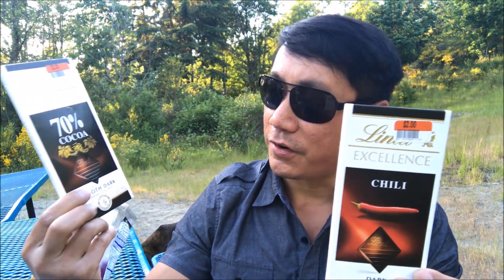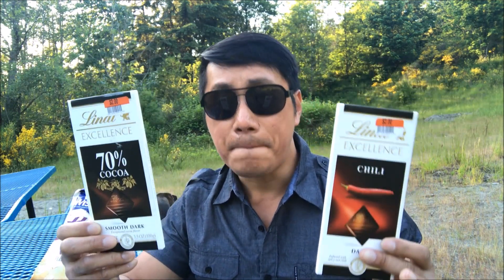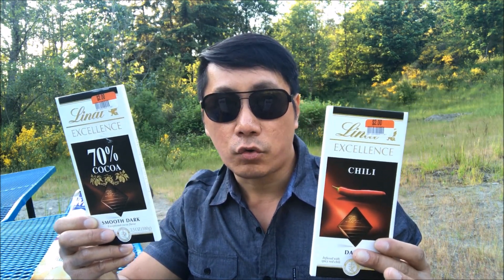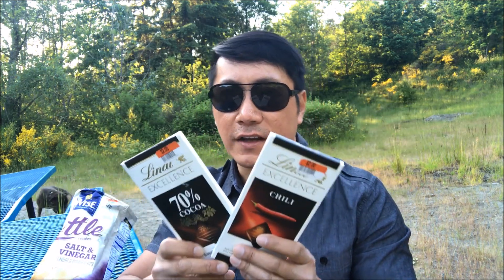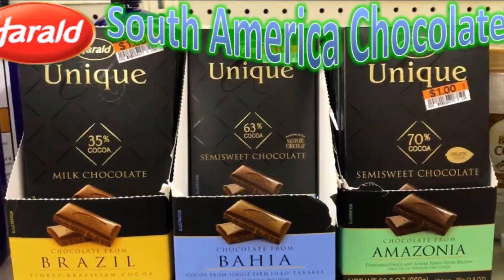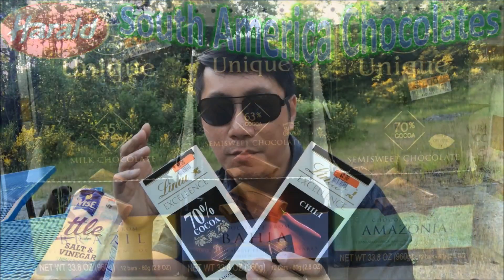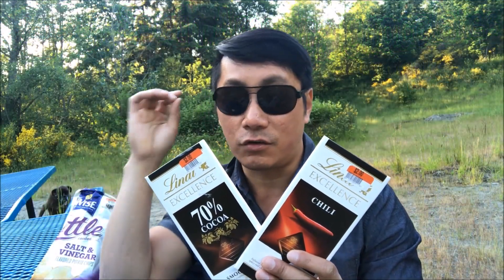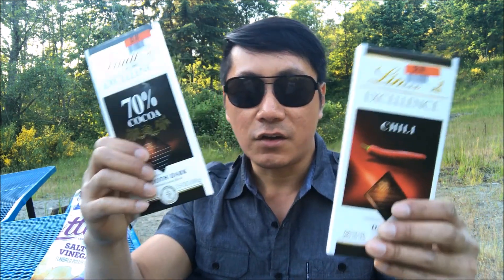The Chili Dark Chocolate is kind of like a Sriracha version. And right here is the Smooth Dark 70% Cocoa. Typically, what I love is a dark, creamy, smooth chocolate. Last time I reviewed — I forgot the brand — but it was like a South American chocolate, only a dollar. So I'm going to compare it to that score because it was great tasting, affordable, and amazing flavor. Let's go ahead and unbox these.